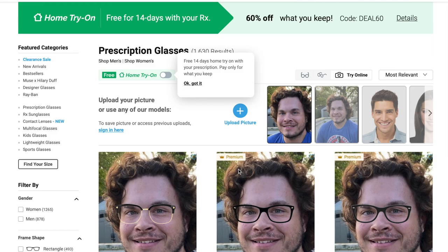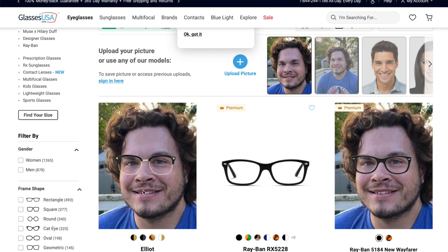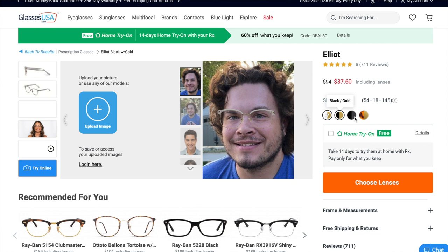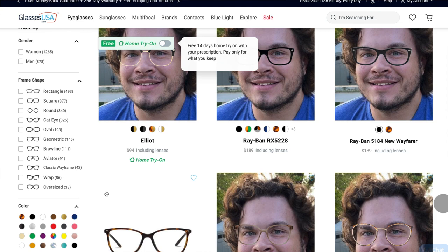GlassesUSA.com even has a virtual try-on tool on the website, which really helps you find the right pair. I used it to find mine and it was really helpful — all you need to do is upload a picture and find the frames you like best. In a moment I'll be showing you the three pairs of glasses I picked out using the virtual try-on tool. We will have those linked down below. Now it's time for me to show you the glasses I have.